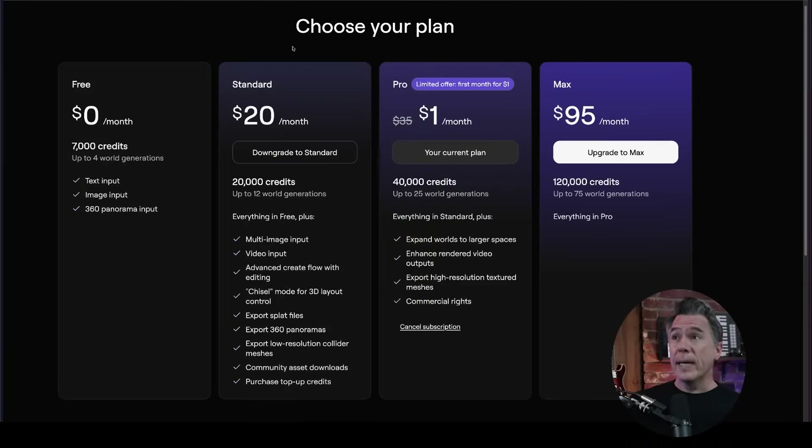Pricing-wise, things are actually pretty cool. You can try it out for free — you get 7,000 credits and four world generations. And right now you can jump up to the pro plan for $1 for your first month. That is definitely worth it.